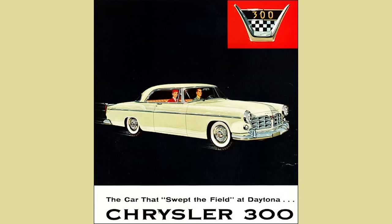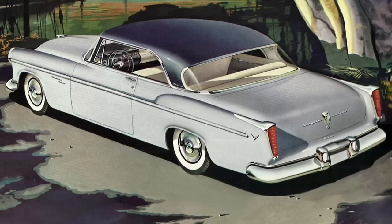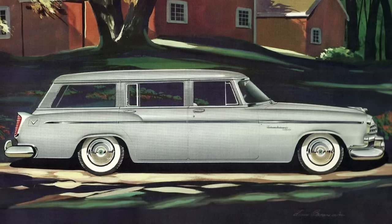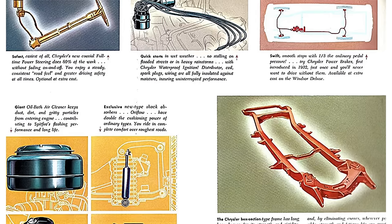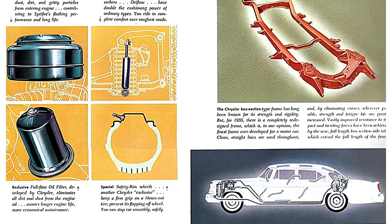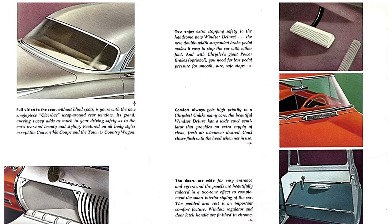The 1955 Chrysler Windsor could be had as a two-door deluxe convertible, deluxe four-door sedan, deluxe Nassau two-door hardtop, deluxe Newport two-door hardtop, and deluxe Town and Country four-door station wagon. The Nassau was the entry-level coupe, the Newport was more trimmed out and bridged the gap between the Nassau and the St. Regis New Yorker coupe. Chrysler offered the Windsor from 1939 to 1961. In 1955, all Chrysler cars were completely redesigned under their new automotive stylist, Virgil Exner.